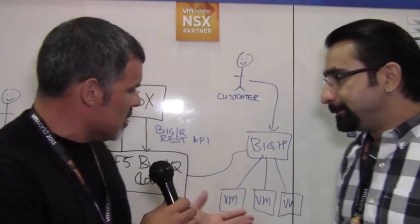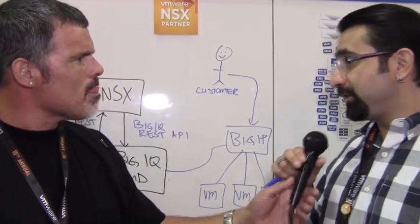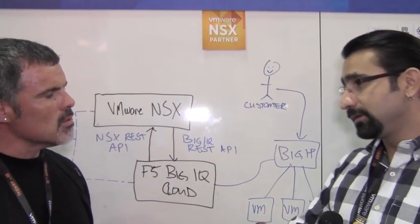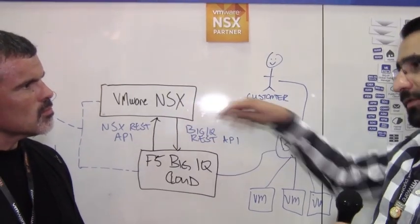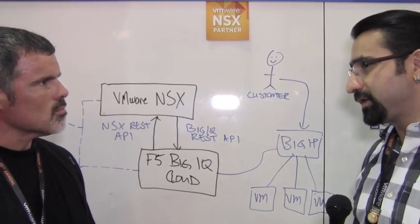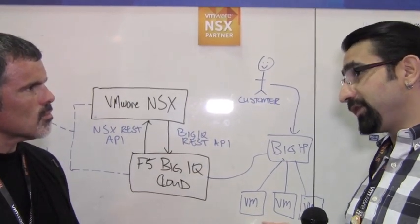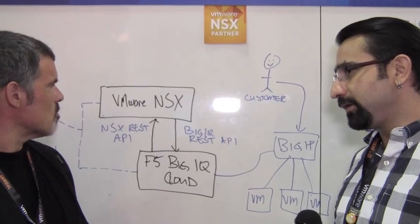We load balance and apply all those services, and now you've got F5 provisioned and configured through NSX with our integration. Does that also account for spinning up additional VMs and instances? There's nothing within NSX itself for provisioning new application servers. However, we also have automation and orchestration through vCenter Orchestrator. So NSX handles network and services provisioning, and when you want to provision new app servers, you do that through vSphere or Cloud Director, tying those together via vCenter Orchestrator.